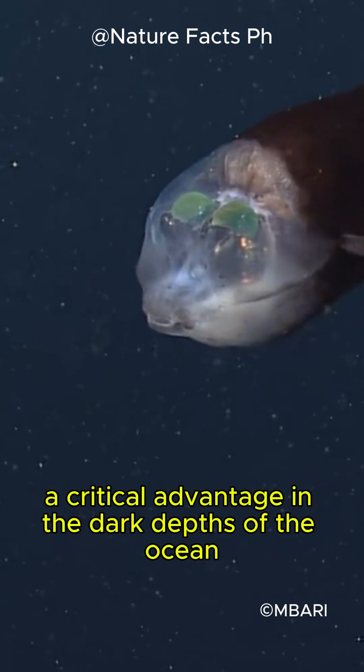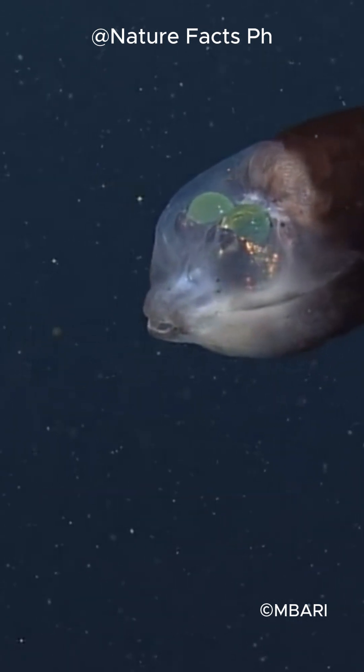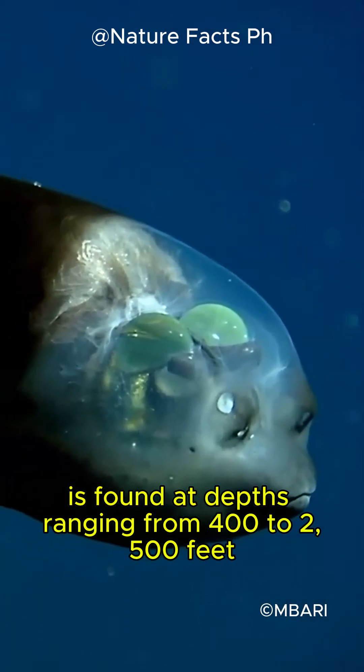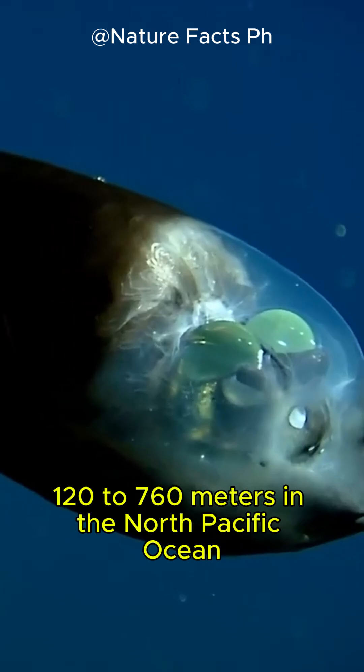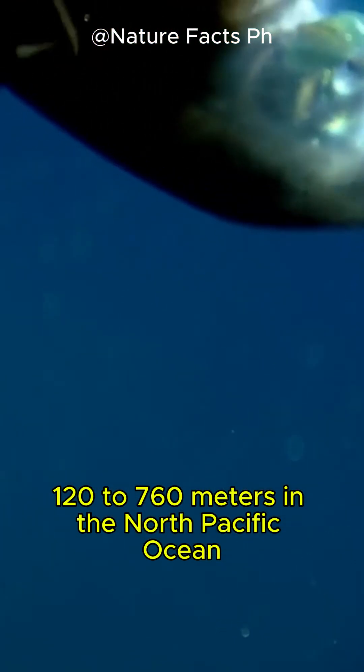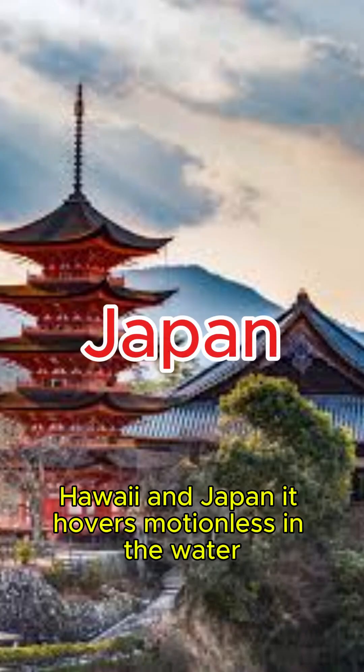Borelli fish is found at depths ranging from 400 to 2,500 feet (120 to 760 meters) in the North Pacific Ocean, particularly around California, Hawaii, and Japan.